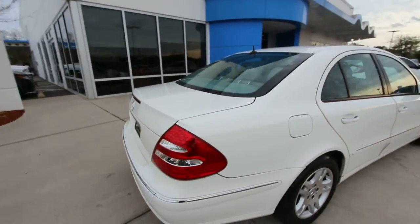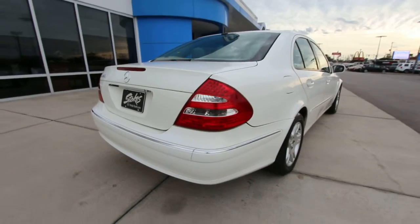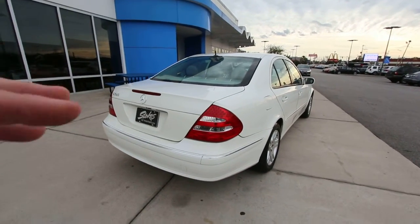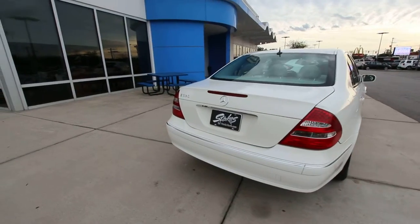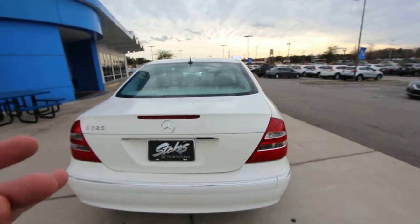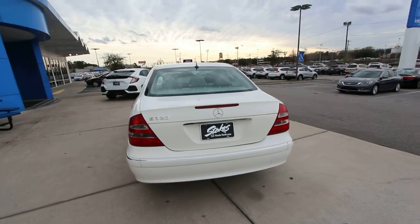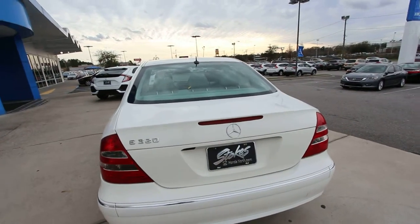Let's take a look in the rear and see how it's looking back there. Very nice. What a beautiful car. Again, it's an older car, but people love these. They're solid, they last a long time, and when I say solid, I mean these cars can take a beating. They're tough. You can feel it when you sit inside a Mercedes — it's got some weight to it.